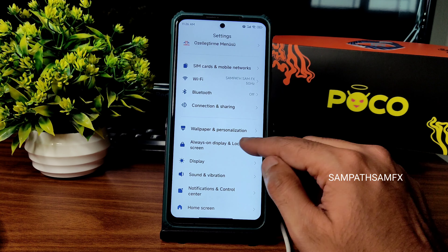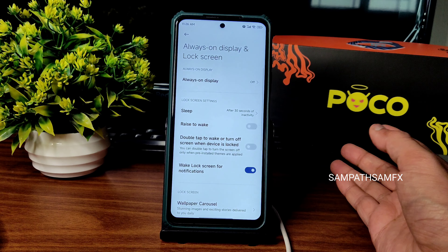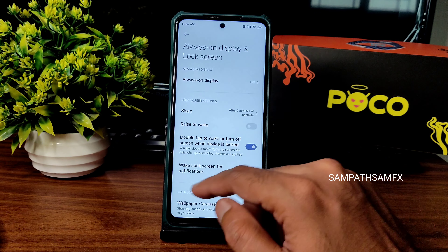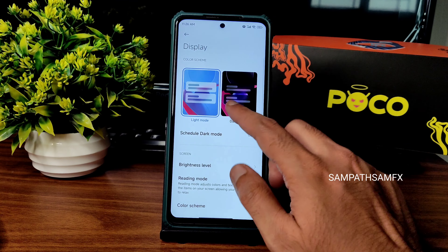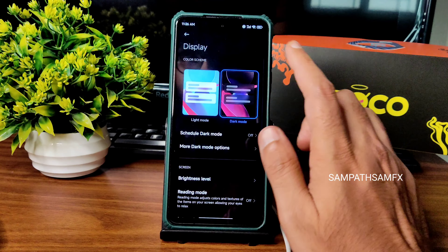Always on display and lock screen is working fine — I disabled it for my preference. Double tap to wake and turn off screen wake is also given. Wallpaper carousel, pocket mode, and launch camera are all working fine.